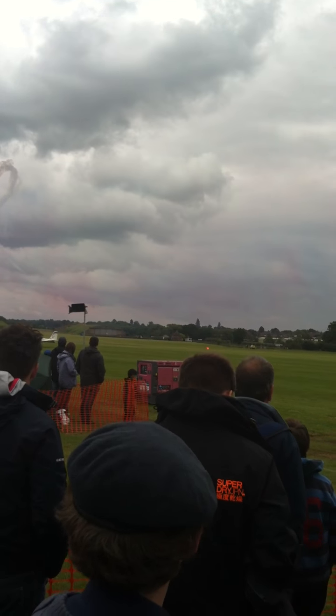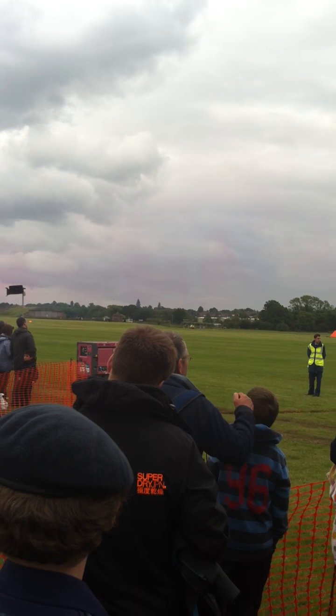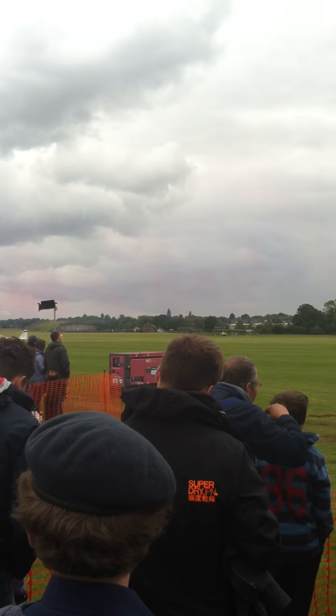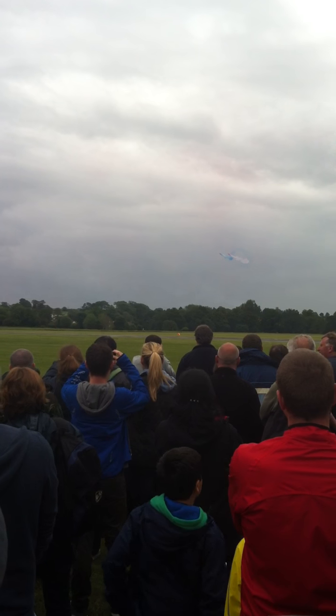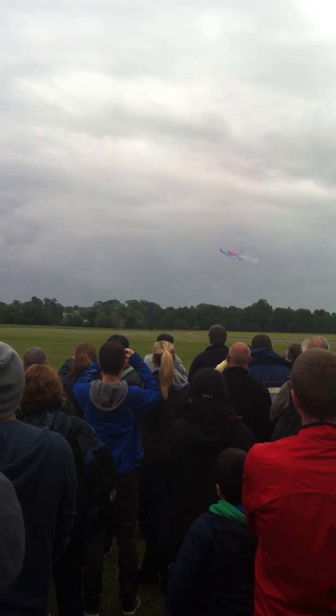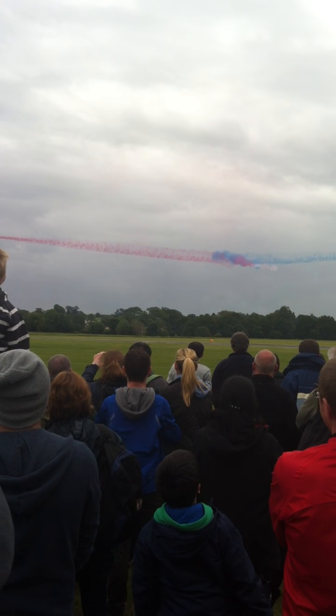Out to the front again — the synchro pair are rejoining for another vortex. You missed it again!